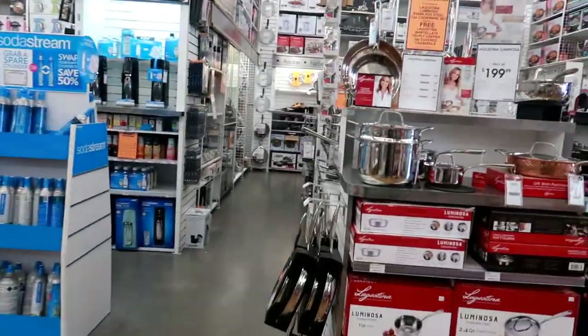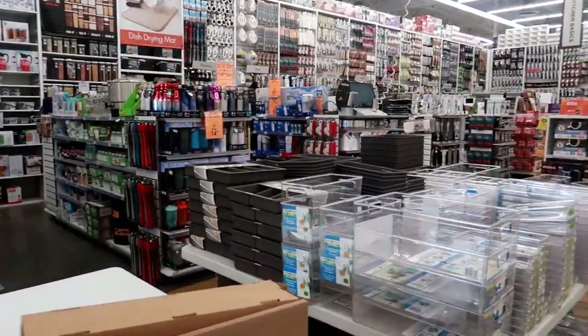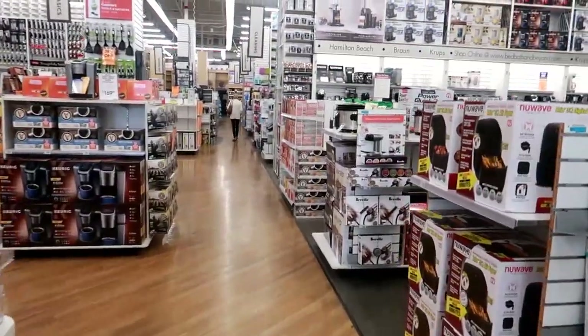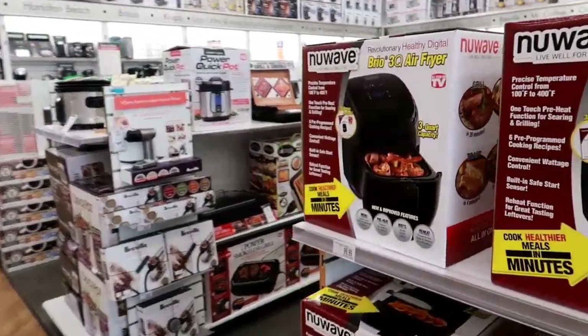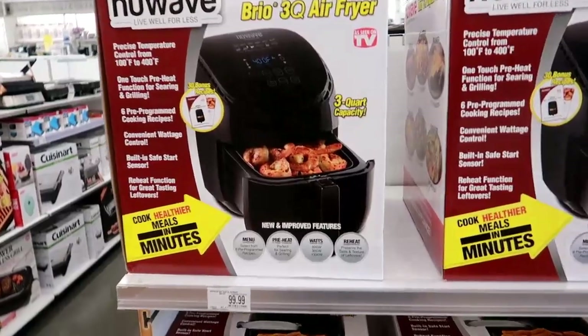For anybody that has not been in a Bed Bath and Beyond, it is a gigantic store filled with everything for your home. So I'm going to just walk through here and see what we find. They got the new Wave air fryers for $99.99.